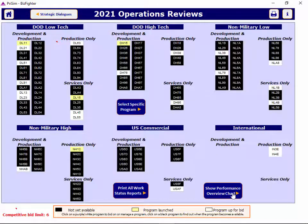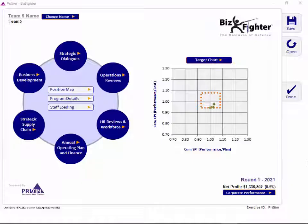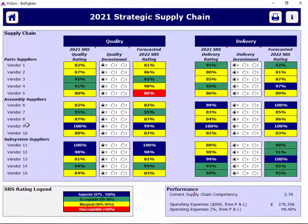You can get to a target chart from this screen if you click at the bottom. It gives you a lot of information about SPI and CPI for your programs and will help you focus your efforts. On the strategic supply chain screen, you can make specific investments that represent time you're spending working with your suppliers to improve quality or delivery.